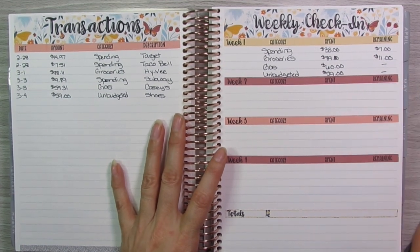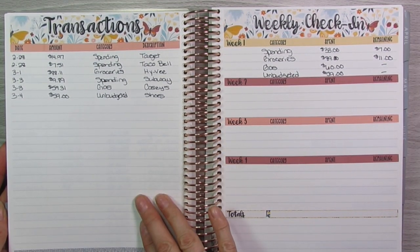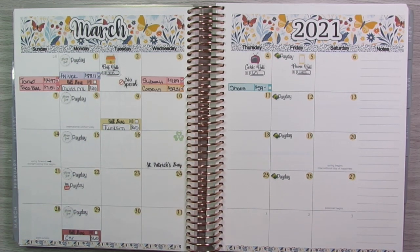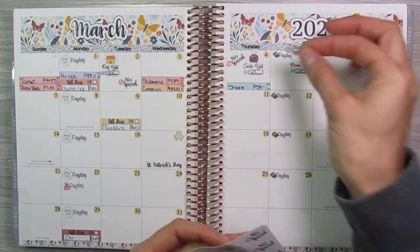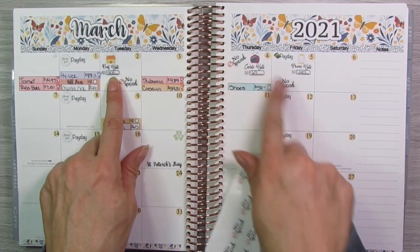That is the weekly check-in. I will come in here every single week throughout the month of March, fill in my transactions, and then transfer them over to the weekly check-in portion. And I'm going to put no spend stickers on yesterday and today as well, so we had three no spend days during the week.